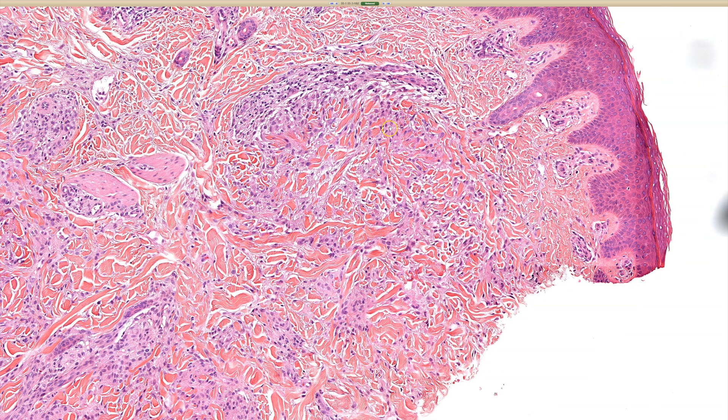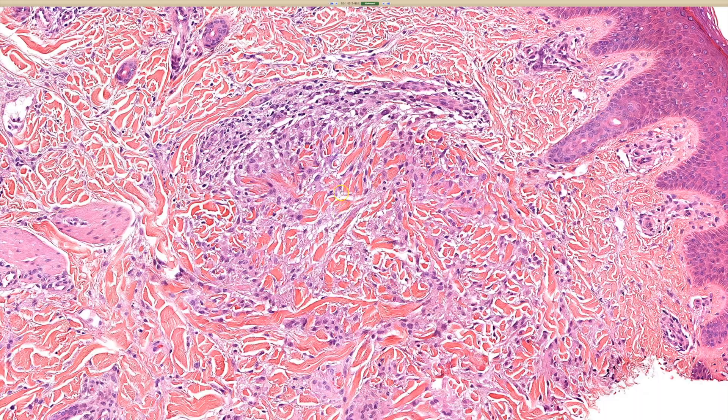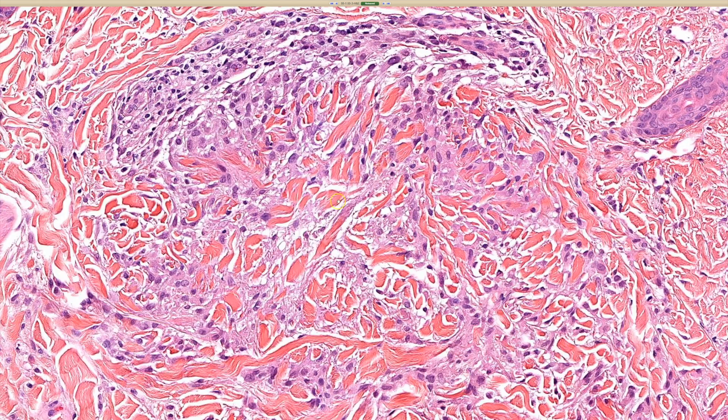And then what you want to see is kind of a vague palisading, or a lining up like a little picket fence if you have a really good imagination — kind of palisading of histiocytes around a central area of necrobiosis, which basically means degenerated collagen. And often there's going to be myxoid change or mucin in there. We can't really see that well on this slide, but usually there's a little bit of bluish mucin and the collagen looks kind of smudgy and degenerated.